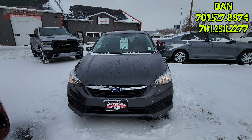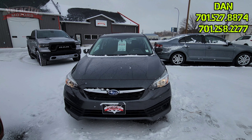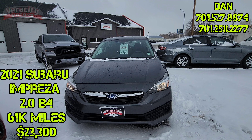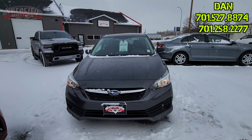Well, happy Friday to you. Hope you have a good weekend. This is Day 1000 of winter here in Bismarck, North Dakota. So we're going to do a quick walk around of this 2021 Subaru Impreza with the 2.0 boxer engine, 61,000 miles on it — all-wheel drive vehicle.